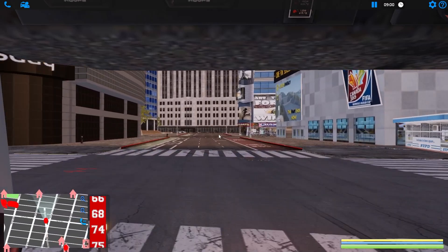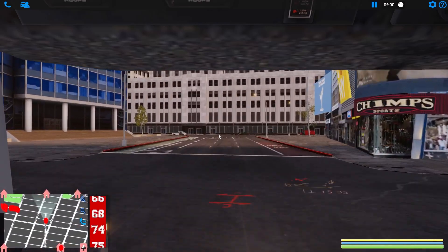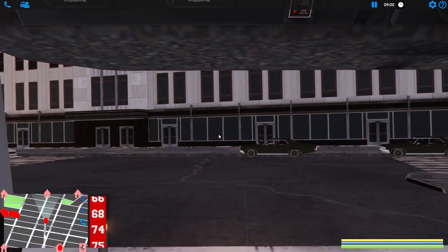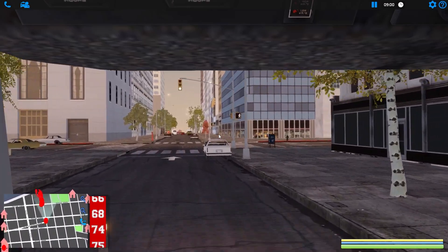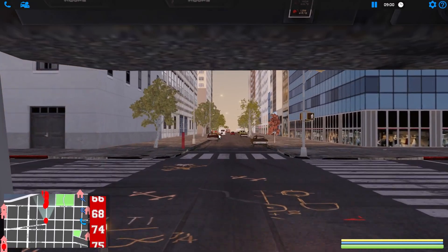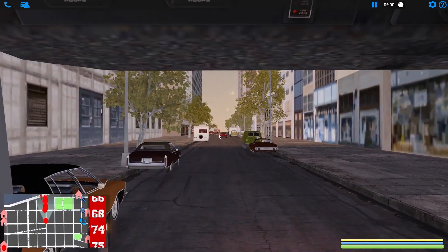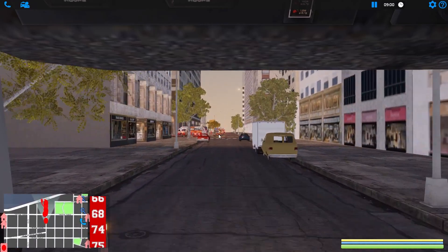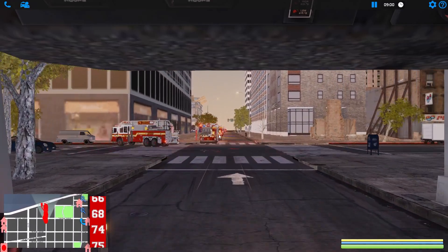Oh, I love going through here — I really just do. Man, I wish we had more stuff to do right here. That would be so cool. We need like a ton of calls around Times Square — that would be so awesome to have. I would love that. Like car accidents, rubbish fires, car fires, manhole fires — tons of that stuff in that area would be so nice.